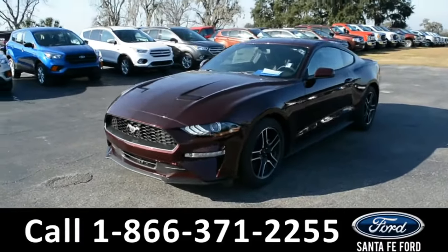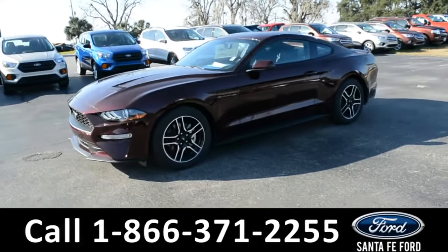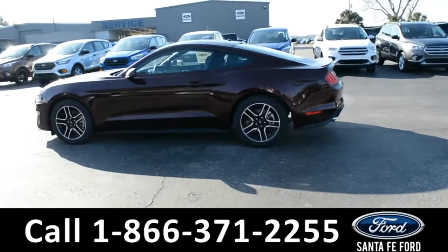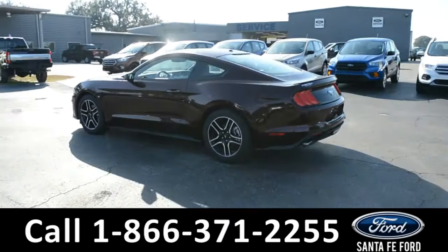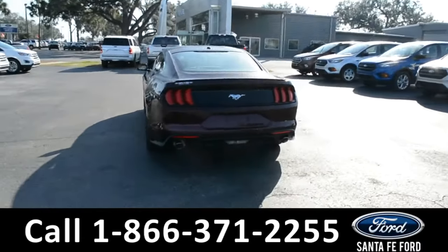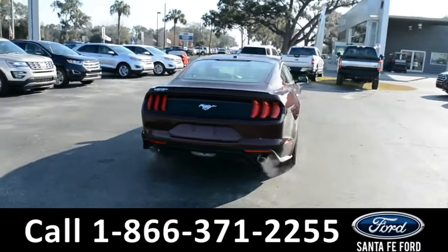This 2018 Ford Mustang has fog lights, alloy wheels, a remote keyless entry with solar tinted windows, remote start and remote trunk release. For more information, please visit our website at SantaFeFord.com or give us a call at the number below.